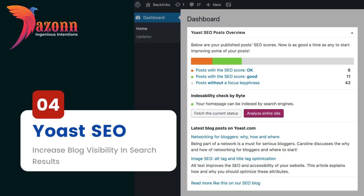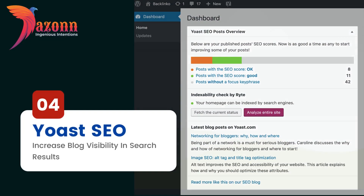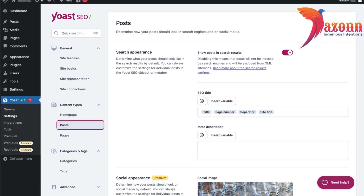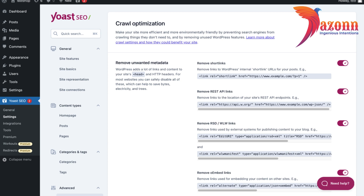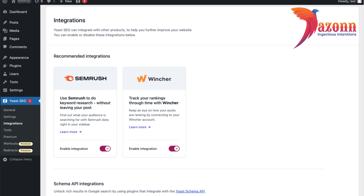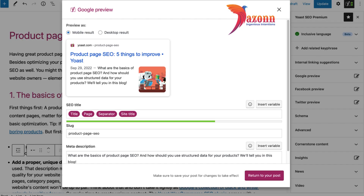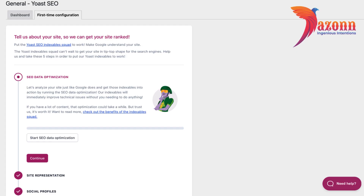Number 4: Yoast SEO — Increase Blog Visibility In Search Results. Improving your blog search rankings is one of the pillars of audience growth because it increases blog visibility. Optimization tasks may look overwhelming at first, as they include keyword research, studying your competition, and coming up with high-quality content on a regular basis. To make it easier and more efficient, consider using Yoast. It is by far one of the best WordPress plugins for blogs, and for a good reason — its purpose is helping you optimize blog content to rank higher in search results and make it easier to read.